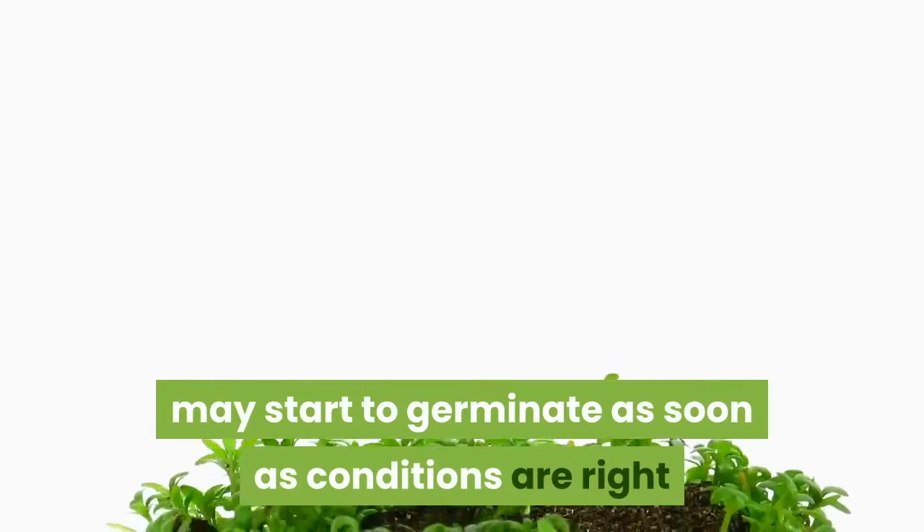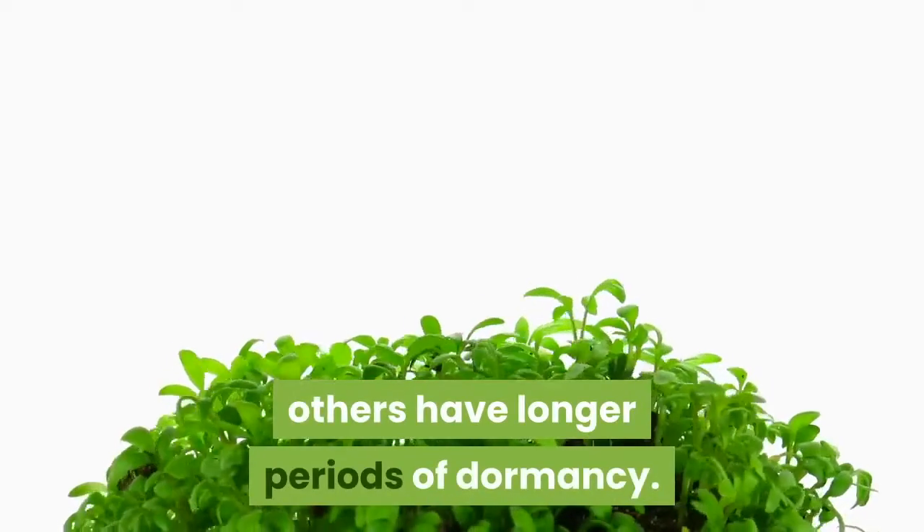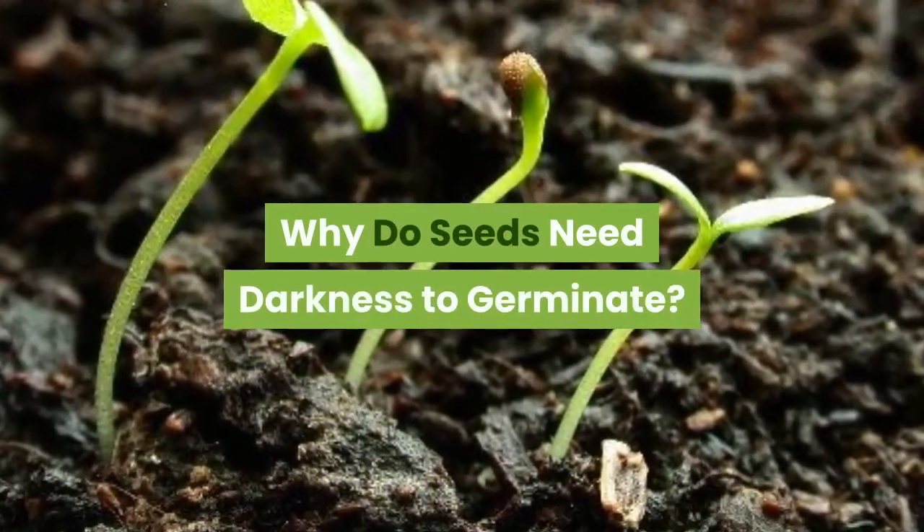Other plants such as lettuce are susceptible to heat, so too much heat may delay their germination. Before a seed will germinate, it will go through a period of dormancy. While some seeds, like those of annuals, may start to germinate as soon as conditions are right and therefore have a short dormancy period, others have longer periods of dormancy.